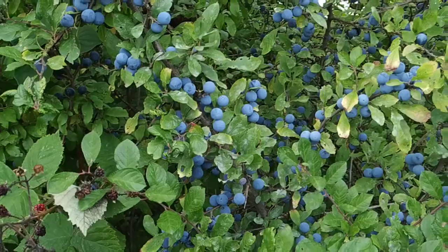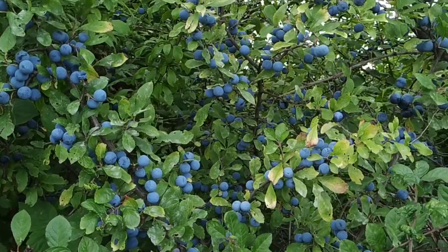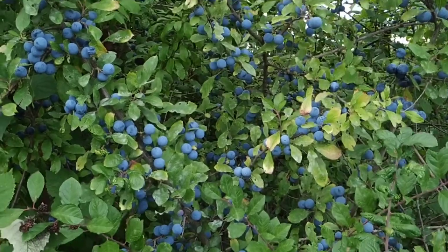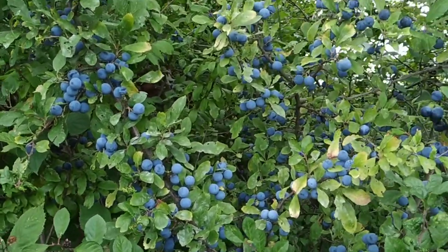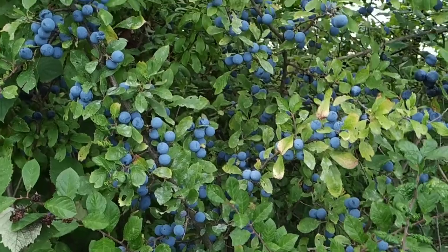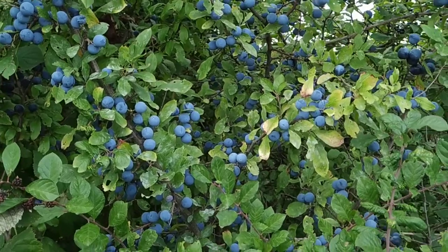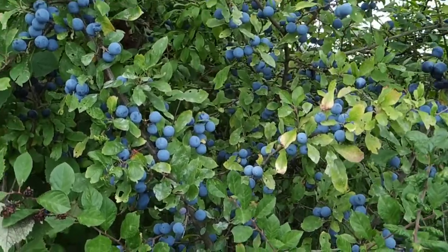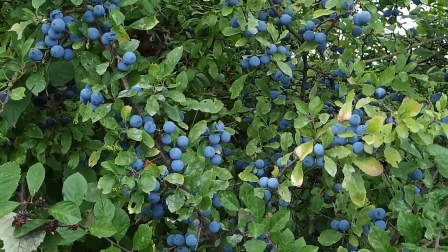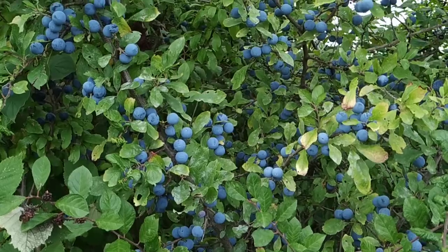The blackthorn is actually a very important fruit. It grows in quite a large range of climates — I've seen it in Sicily and it grows all the way to Scandinavia. It's used a lot to make wine, brandy, and especially liquor. You can make very tasty liquor out of it. The first liquor I ever made was from blackthorn, and I never regretted it. After that, I made about 70 to 80 different ones, but this was the very first one.